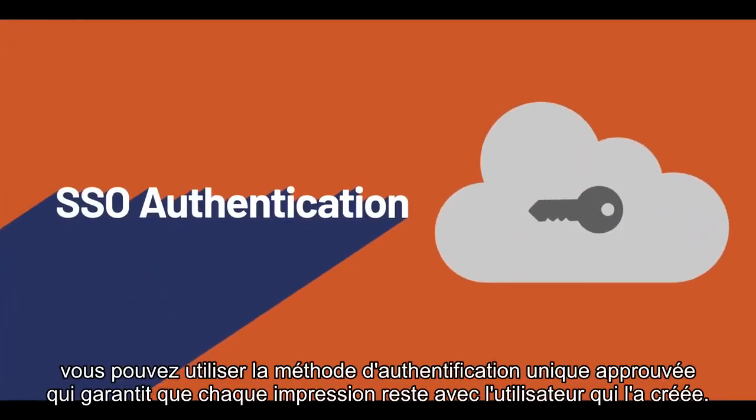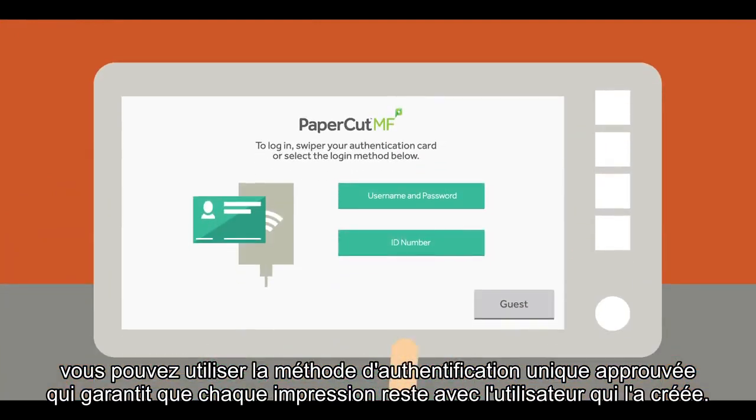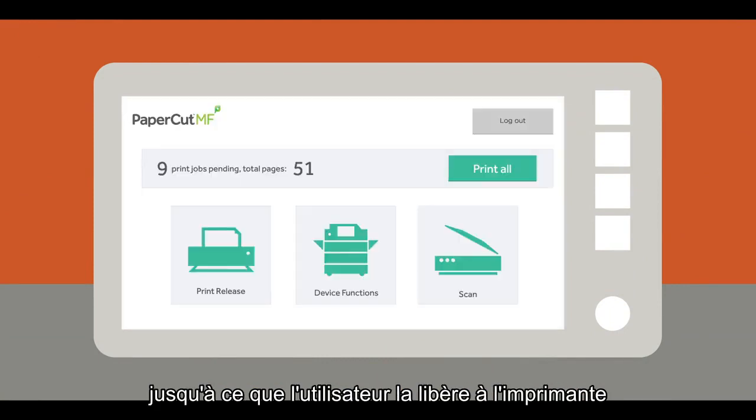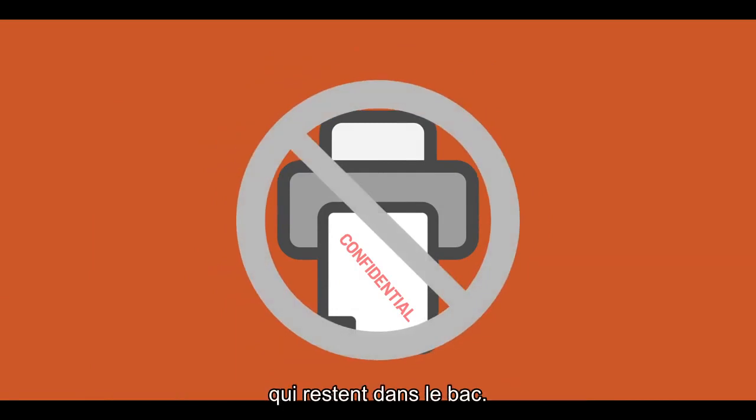With PaperCut, you can use single sign-on authentication, a method of print release that ensures each print stays with the user who printed it. PaperCut will hold each print job in a queue until the user releases it at the printer using your preferred method of authentication. Say goodbye to confidential prints being left in the tray.